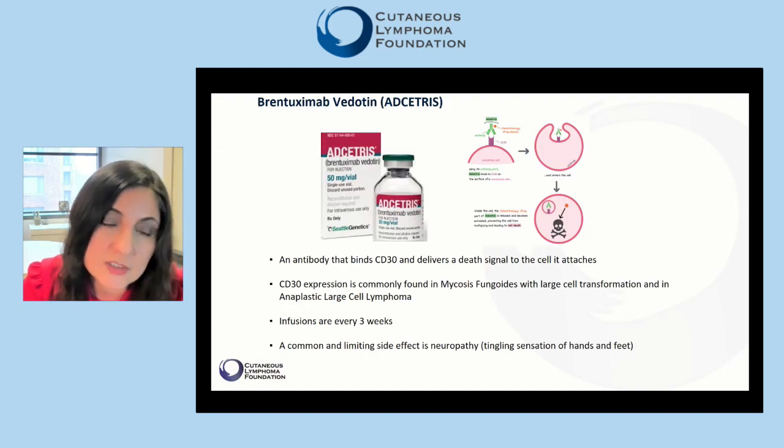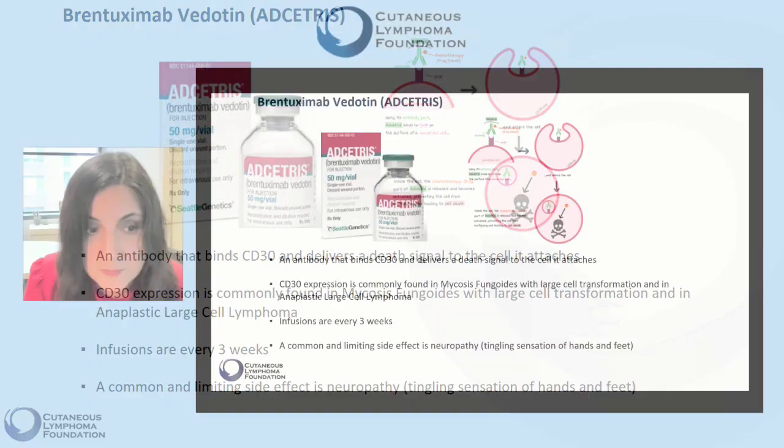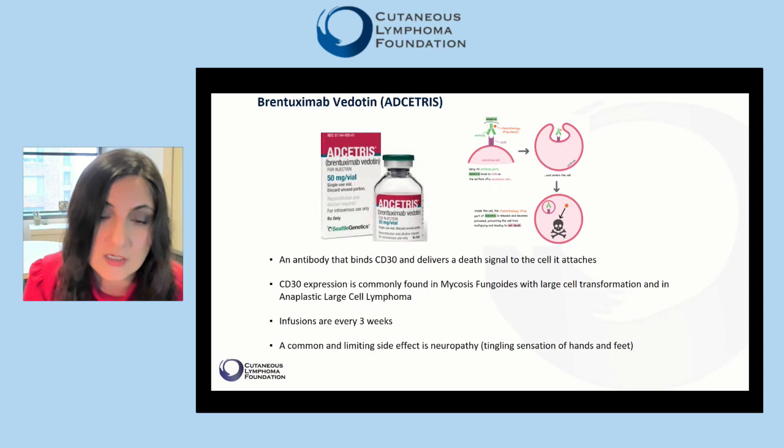Brentuximab vedotin is an antibody that binds CD30, a protein marker on blood cells. Upon binding to CD30, it goes inside the cell and delivers a death signal. CD30 expression is commonly found in mycosis fungoides with large cell transformation and in anaplastic large cell lymphoma. Therefore, brentuximab vedotin is an appropriate treatment for both entities. Brentuximab infusions are generally every three weeks, and a common and limiting side effect is neuropathy — a tingling sensation of the hands and feet.